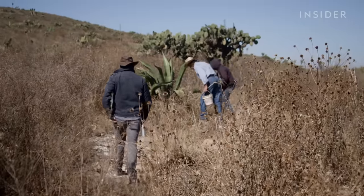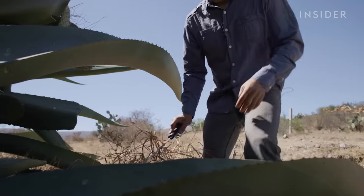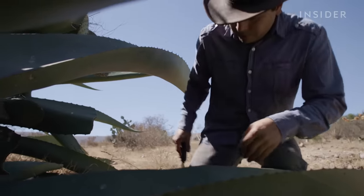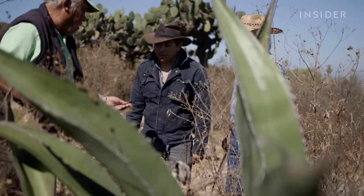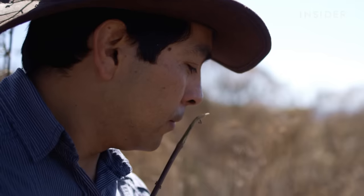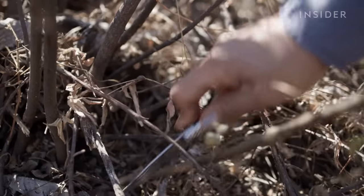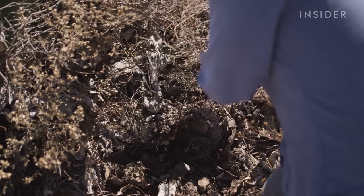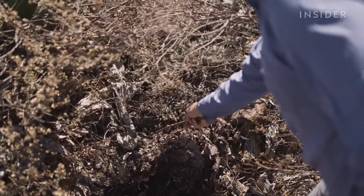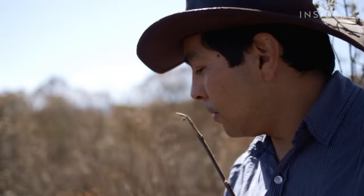Once you find the nest, you have to understand how to open it in the most secure way for them, and for you as well. Another sign that you've found a nest? The smell. After 11 years of harvesting, Jose can quickly identify the pungent, farty smell. Depending on the strength of the smell, you will be able to define if you open it or not.